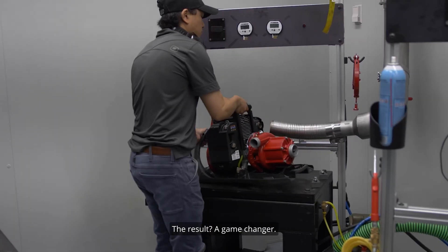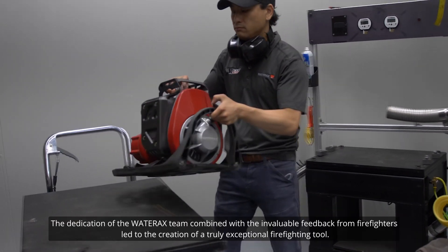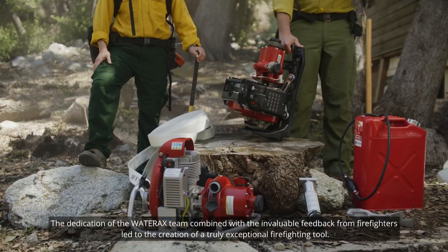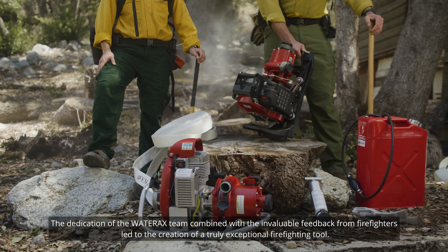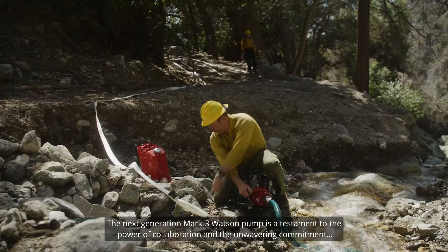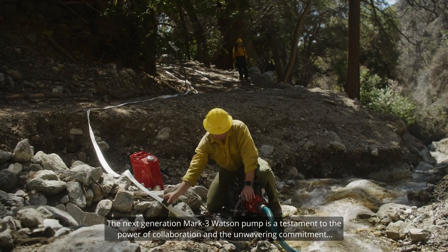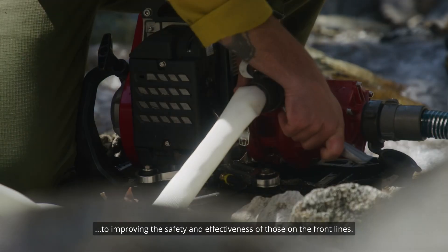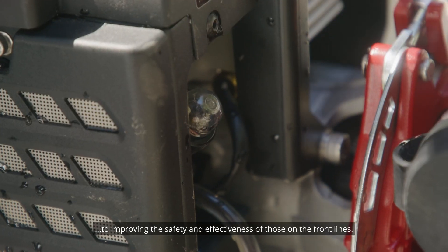The result? A game-changer. The dedication of the WaterRacks team combined with the invaluable feedback from firefighters led to the creation of a truly exceptional firefighting tool. The next-gen Mk3 Watson is a testament to the power of collaboration and the unwavering commitment to improving the safety and effectiveness of those on the front lines.